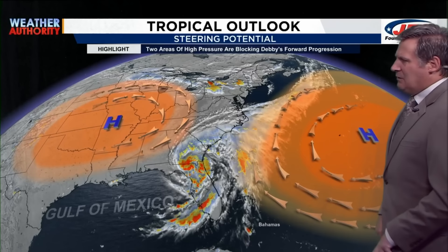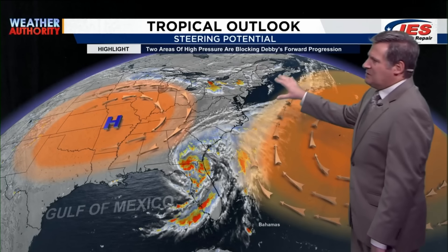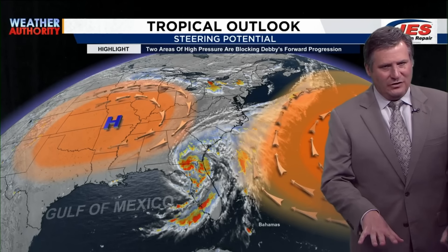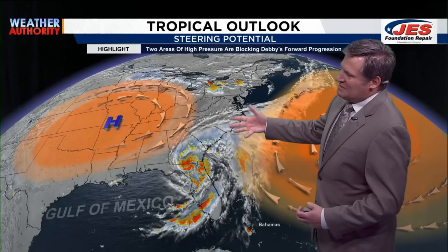This has been a nasty storm for the peninsula of Florida. I want to talk about the steering outlook of this tropical storm. There are not one but two areas of high pressure — one called the Bermuda High because it's close to Bermuda, and the other is a high pressure system situated over southern Missouri. These two areas of high pressure are blocking Debbie's forward progression, keeping and suppressing Debbie to the south for now.